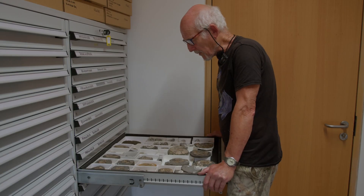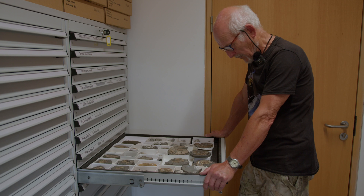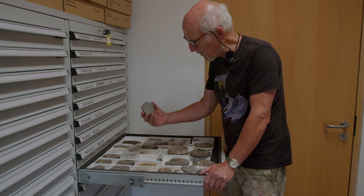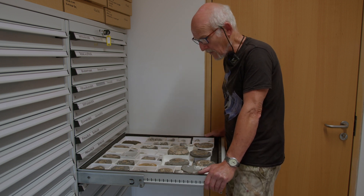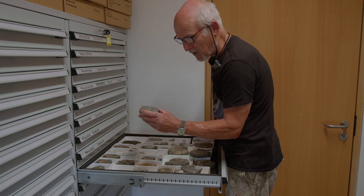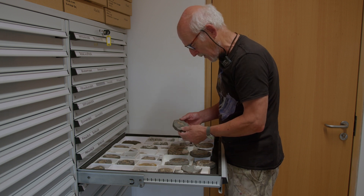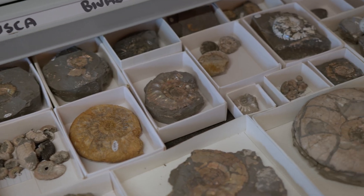This drawer shows some of the lower Kimmeridge Clay ammonites we've got. A lot of them have a slightly nacreous quality - they're all from the clays, from inland sites, from what were in those days active working quarries. This is the time when you can get this material without it being destroyed by the elements, because as soon as it gets exposed to the atmosphere it starts to degrade very, very quickly. Some of these are brilliantly preserved.